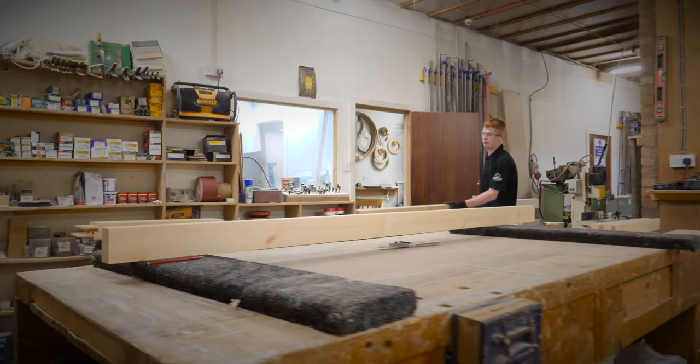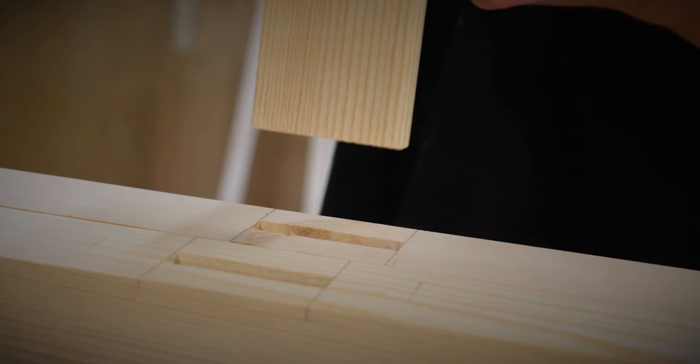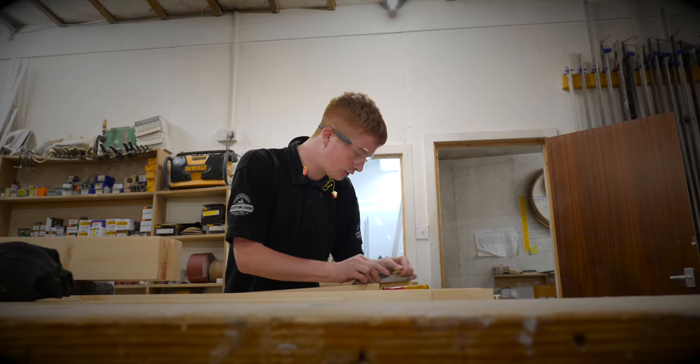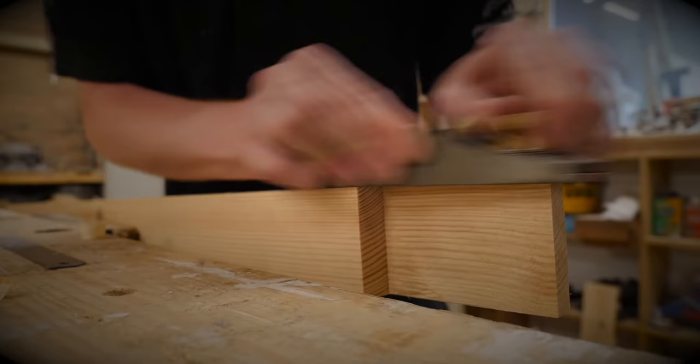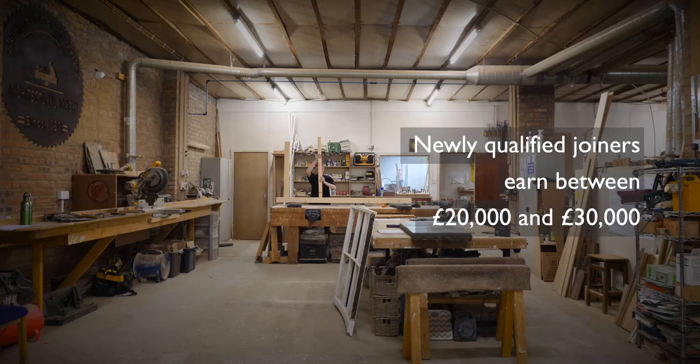There are many different kinds of joiners and each have their own unique set of skills. A kitchen fitter specifically just builds and fits kitchens, and you get a workshop joiner like me who more or less builds stuff from scratch — doors, windows, anything — and you get an on-site joiner who's out on site putting up kits etc. Although there are lots of different kinds of joiners, they all share the same set of basic skills.